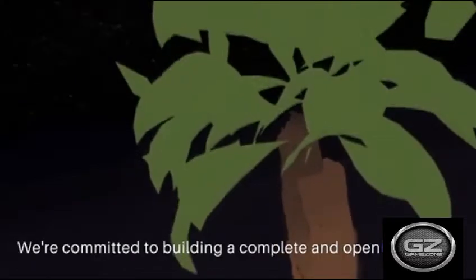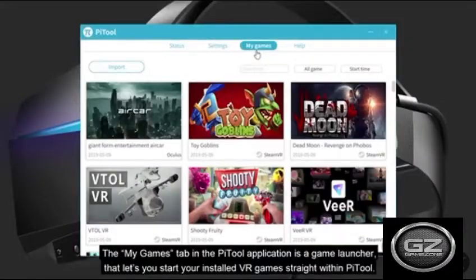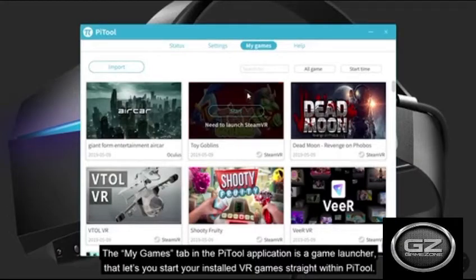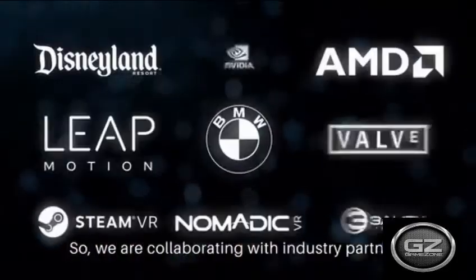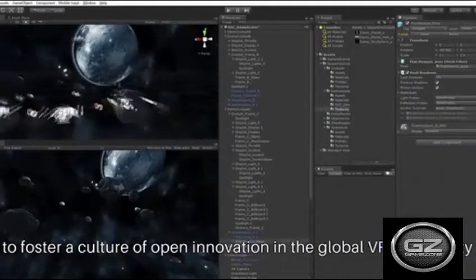Until then, Pimax's Vision 8K Plus is the next best thing, although the headset offers an upscaled resolution rather than a true 8K experience. Requiring an extremely high-end PC and the budget to support it, Pimax's 8K series is very much a niche product.